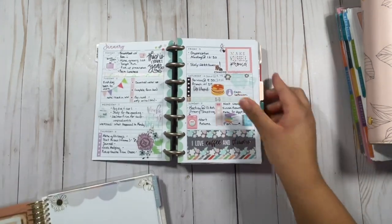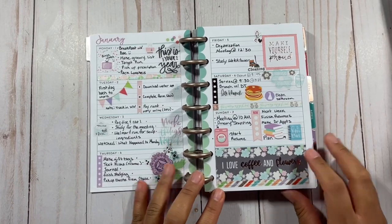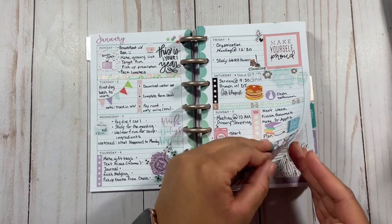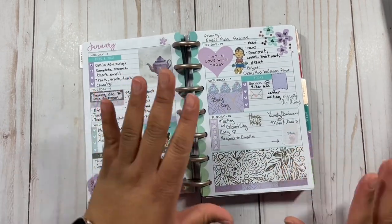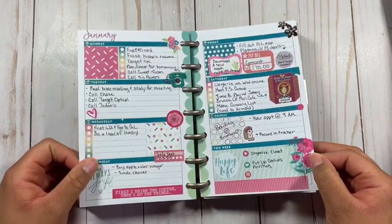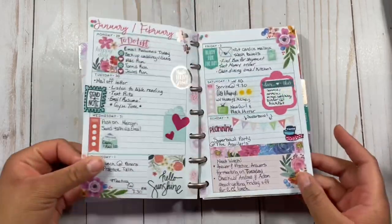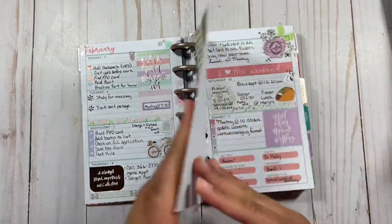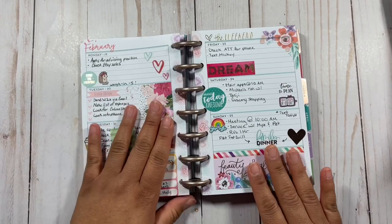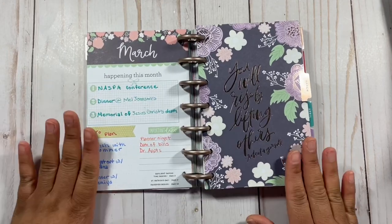I'm going to show you my first horizontal creative planner. This is the one I used — it's from Happy Planner, a Happy Planner mini. This was my first time really using a horizontal planner creatively and I really enjoyed it. As you can see, I did not miss a week — literally did not miss a week, did something every single week, some type of stickers, some type of layout every single week in this planner.